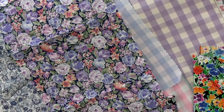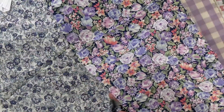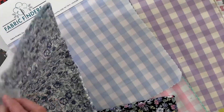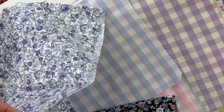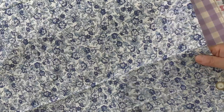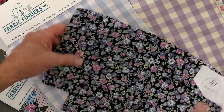Number seven is the same style print as number six but in different colorways, and it also goes great with corduroy, pique, and twill. Then here's number eight — it's brand new, a very Wedgwood color with beautiful shades of blue. A bishop would be great in this; any of these fabrics can be smocked. It's a smaller print than the other two but the colors are beautiful. That's number eight.